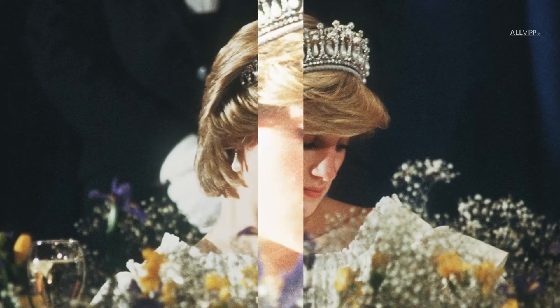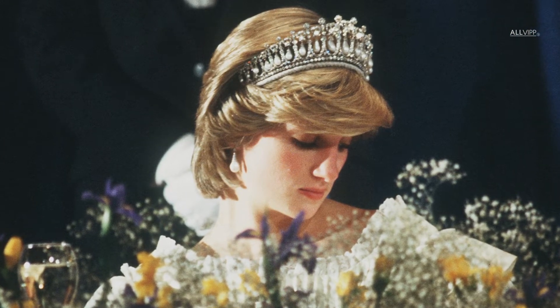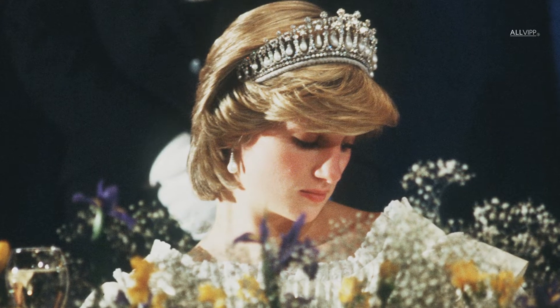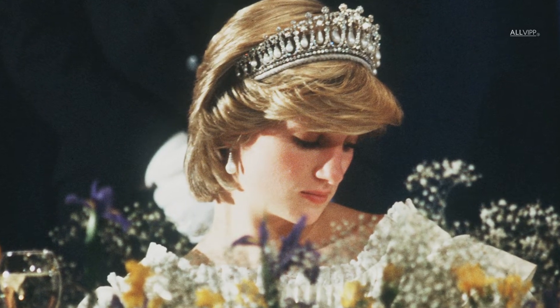The Cambridge Lover's Knot tiara was made for Queen Mary back in 1914, and according to People magazine, after Lady Di's death, it wasn't seen publicly until Kate wore it in 2015.